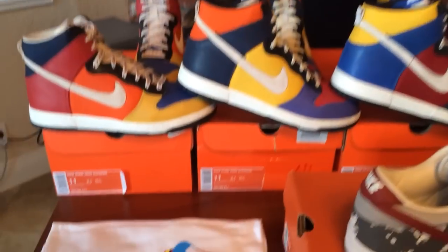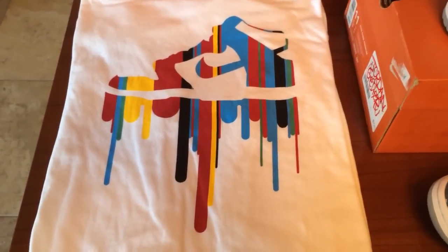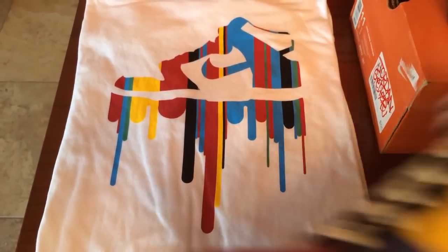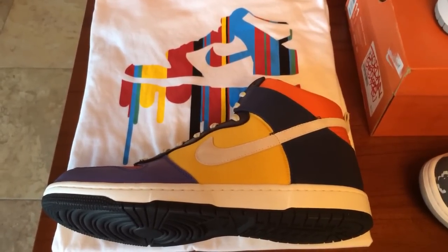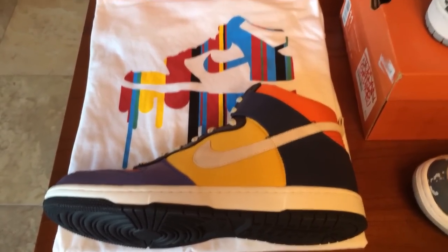Check out the shirt right over here — this shirt is really what inspired me to paint my own dunks. You can see that the shirt depicts a dunk high made out of dripping paint. Have a look at the shirt next to a pair of bright and colorful dunk highs. I was looking at the shoes and looking at the shirt and I was thinking, I've got to do this myself. And it inspired me to splatter paint the shoes that you see on my mantle right here.